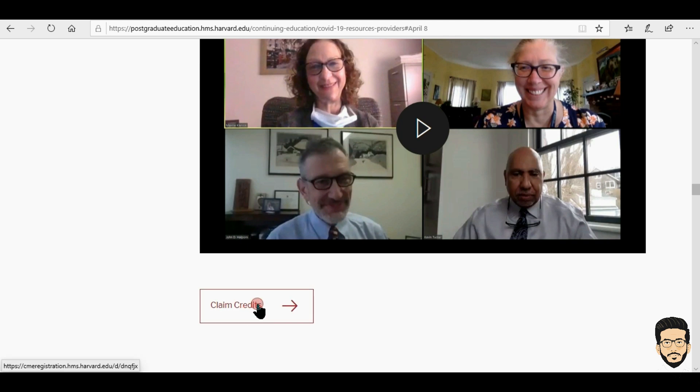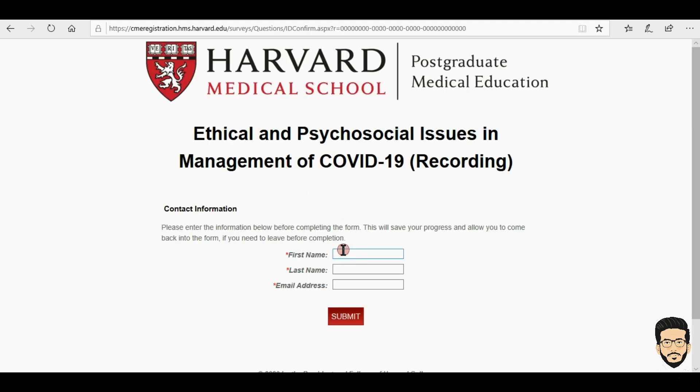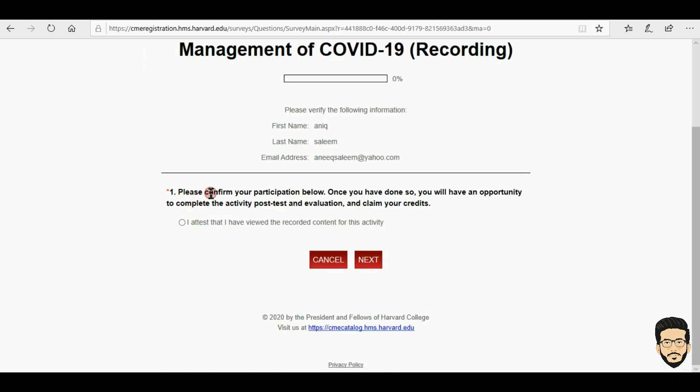After you have watched the video, click here to claim credit, then click again to claim credit. They will ask for your name — type your name — and then your email address, then click submit.